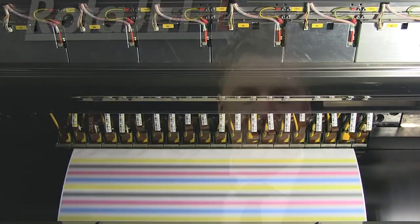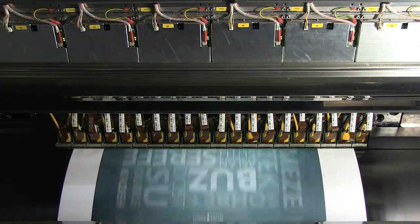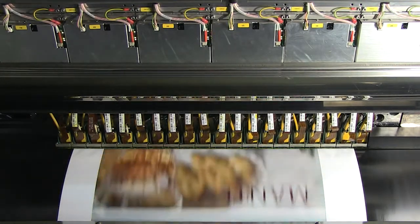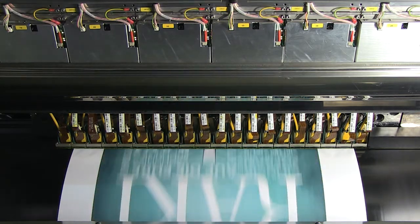The unique feature of the Rotorjet L-Series is the carbon fiber central impression cylinder. We wrap the web 340 degrees around the cylinder, allowing us perfect dot to dot registration.